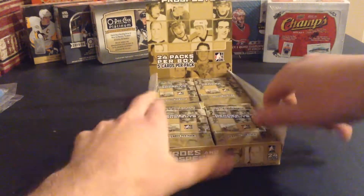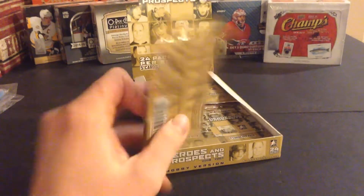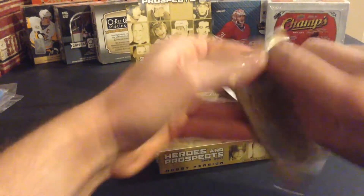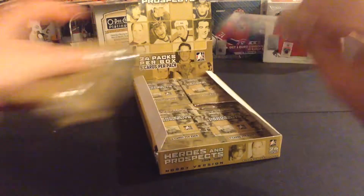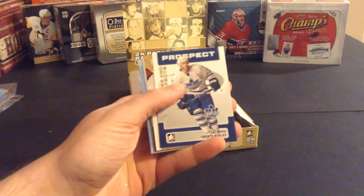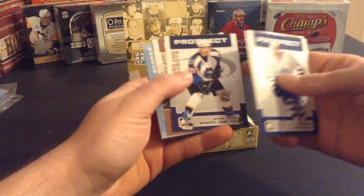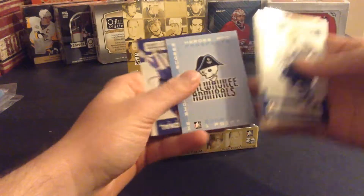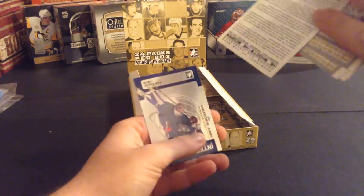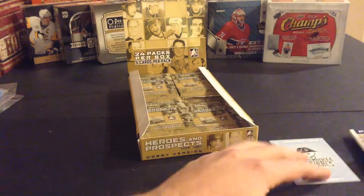I've already seen the base cards and so have you guys on the channel, so we're going through those fairly quickly — I'll name them all but not show all the base. I already have the full set of this too, so I don't need any base. Ian White, Kapecki, Colleton, Elmer Lack, and you get these spacers from what used to be a redemption program they had in 06-07, with Kopitar on the back.